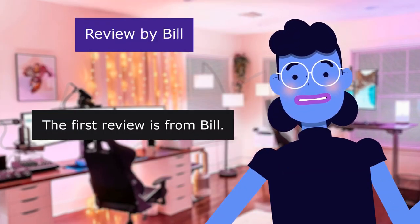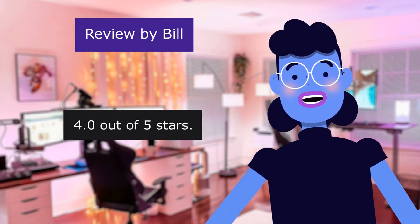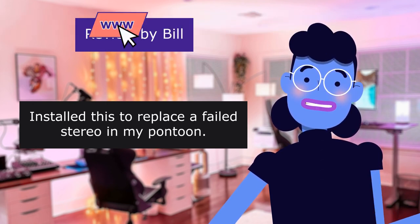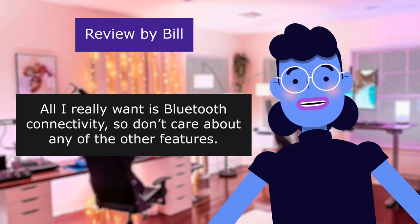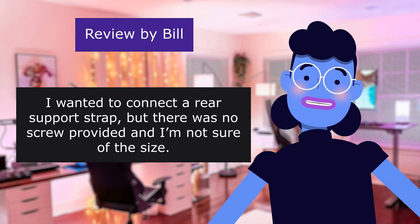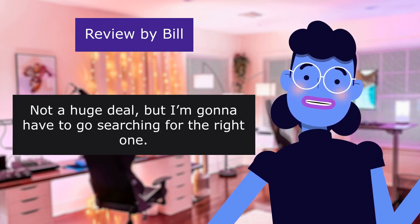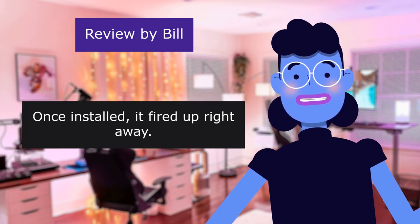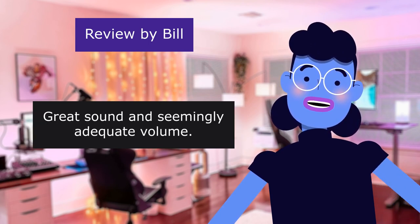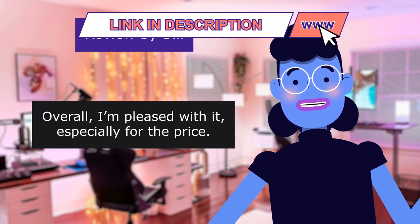The first review is from Bill. Easy wiring setup and mostly easy fit. 4.0 out of 5 stars. Installed this to replace a failed stereo in my pontoon. All I really wanted was Bluetooth connectivity. It will come out with a fairly gentle push. I wanted to connect a rear support strap — not a huge deal, but I'm going to have to go searching for the right one. Once installed, it fired up right away. Easy connection to the iPhone through Bluetooth. Great sound and seemingly adequate volume. Overall, I'm pleased with it especially for the price.